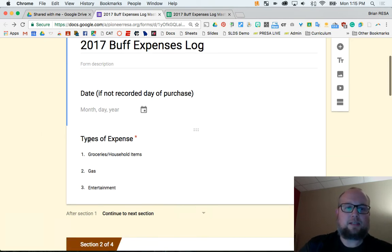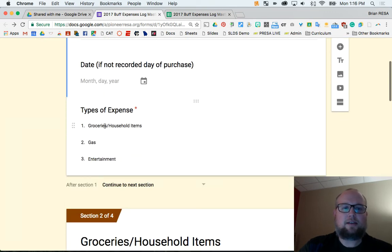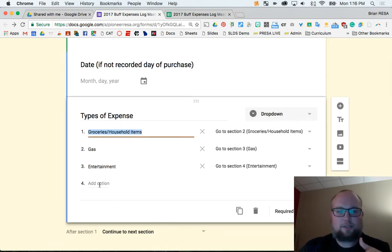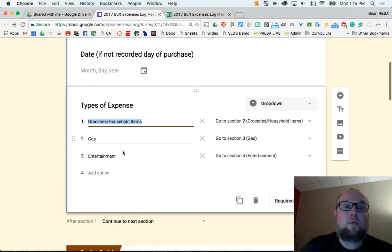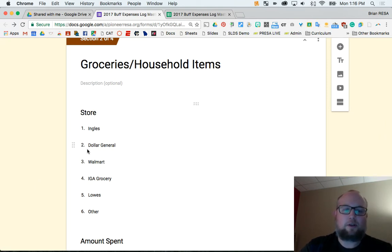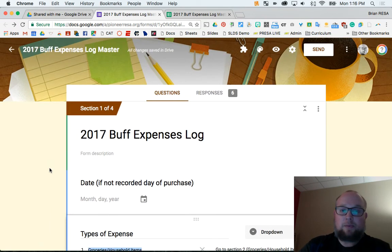Right here I set the first question: what type of expense? And the options are groceries, gas, entertainment. If you need to change any of this, you just click there and add more options if you want it really detailed. Just know you may have to make different sections. If you're not tech savvy with Google Forms, just keep what I have. You may want to change the grocery store options because you may not have Ingalls or Dollar General in your town, so just change what you like.